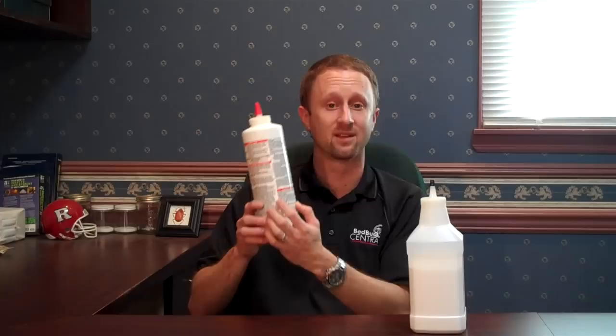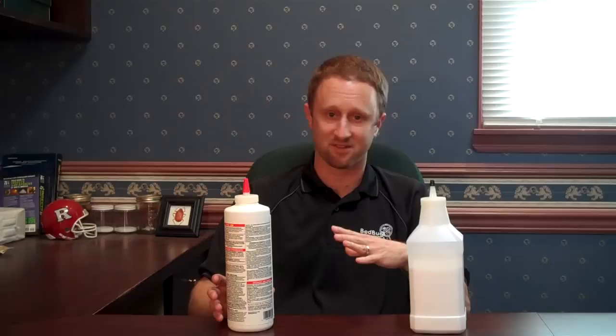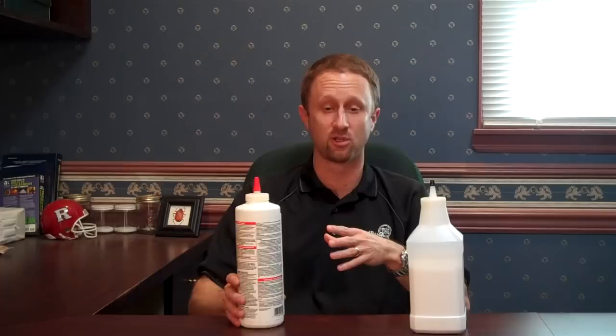Number two: if you're using any of these products, you want to be following the directions on the label — very, very important. They're there for your protection. A lot of people view DE as a low-toxicity, all-natural pesticide. You can find references online that you can eat certain versions of it. Remember, it's still a pesticide. Inhaling dusts is never viewed as good, no matter how low-toxicity it is. You want to apply it in a sensible fashion, following the directions and trying to keep as little airborne as possible, because it's definitely not good to breathe it in.